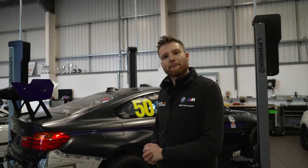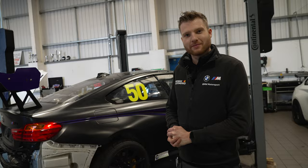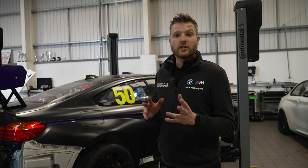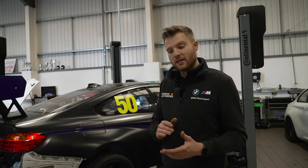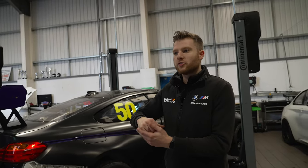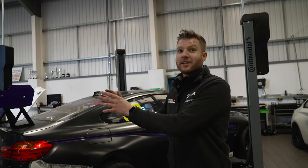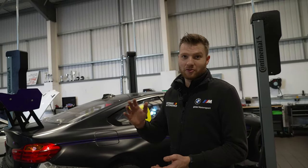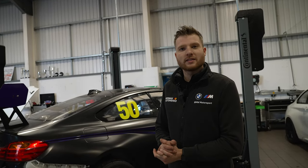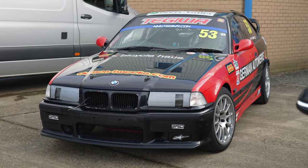In terms of the cars, you've got the M4 that I started the video with outside, which I like so much, but you've also got an E36 as well. Yes, Club Enduro is formed of three classes — A, B, and C — all based on a power-to-weight ratio. Class A is 290 brake horsepower per tonne for turbocharged cars, and naturally aspirated cars get 300. Class B is 260 brake horsepower per tonne.